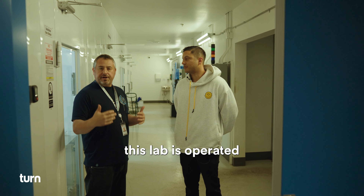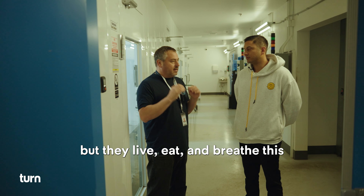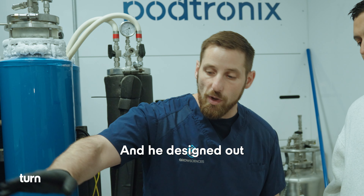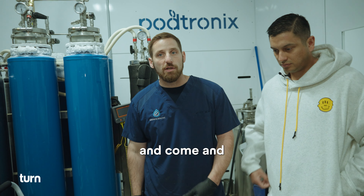This lab is operated by five people — they live, eat, and breathe this. It's run by Brian Pierce, and he designed out this lab from inception through construction. Come take a look.